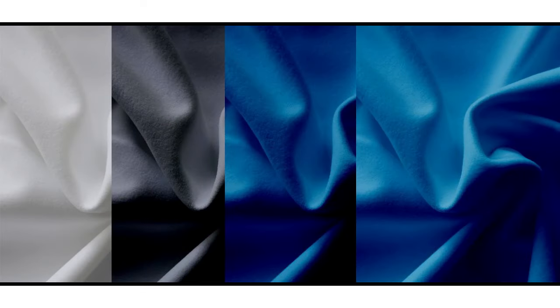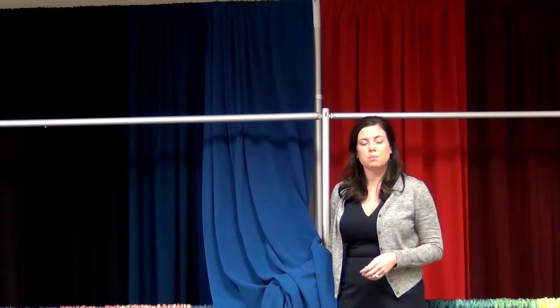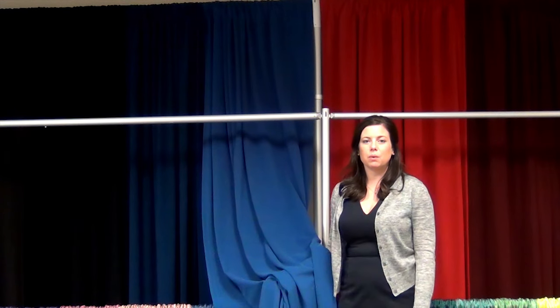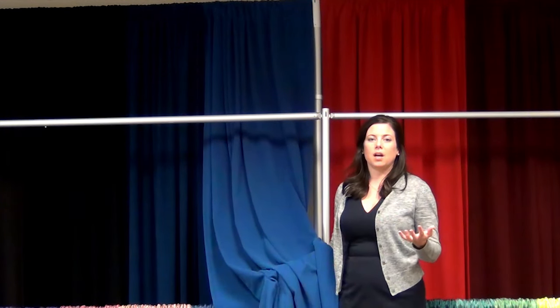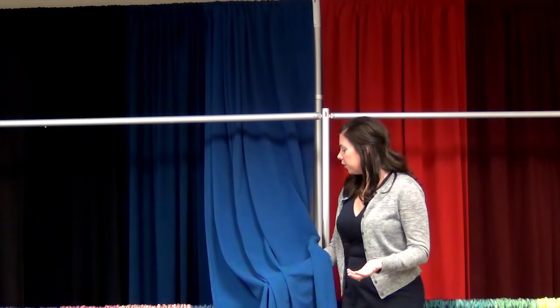It has a plush finish to it. It's also a hundred percent blackout, so you can't see through it, making it great for blocking out windows or lights. It's also used for theatrical backdrops, press release backdrops — anywhere where you really want to have a nice, plush finished fabric for your application.